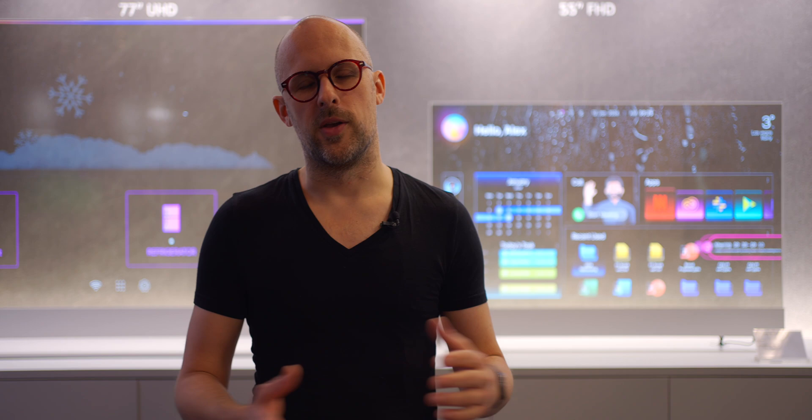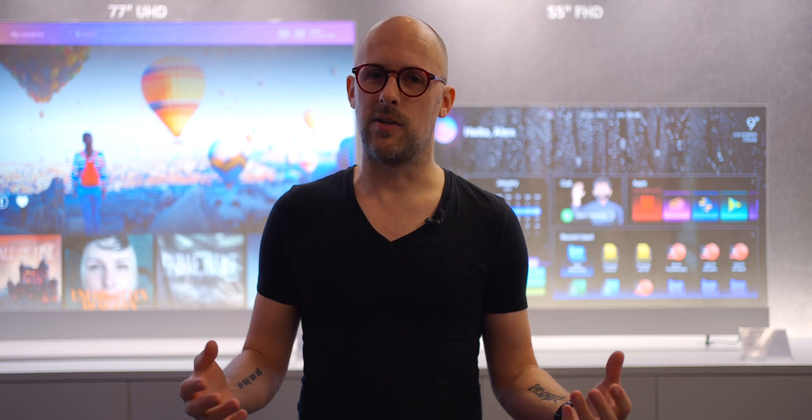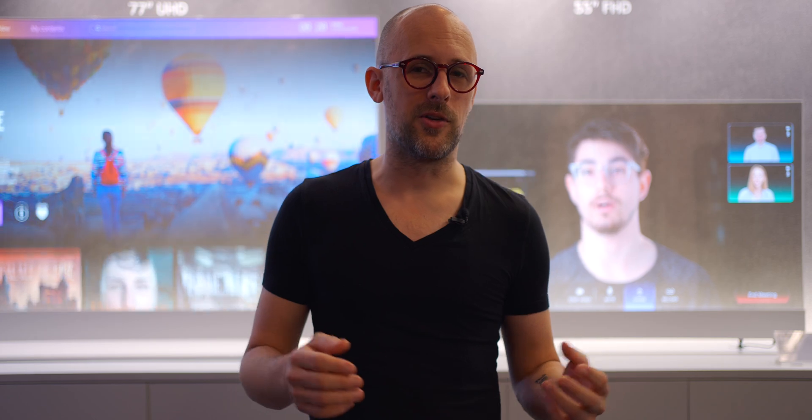Of course, what we all want to know is when we're actually going to be able to get some of this technology. Unfortunately LG wasn't able to tell us a lot, but we did learn that TVs with Meta Technology 2.0 are coming in the second quarter of this year, so you can look forward to buying a new LG TV with those fancy new features sometime soon.